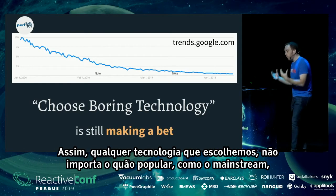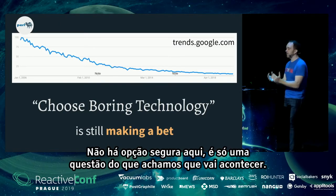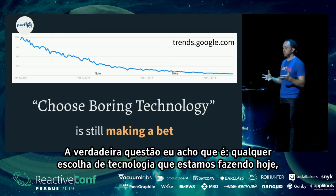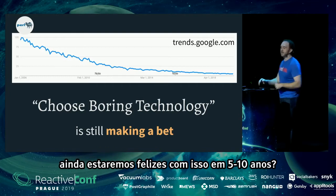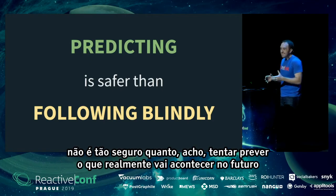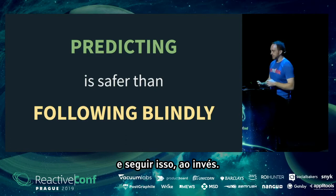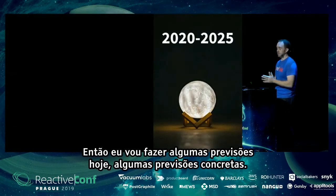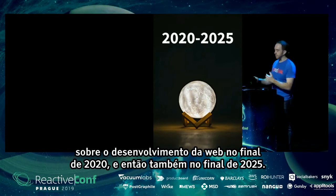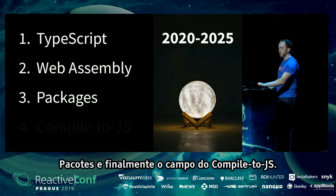Any technology we choose — no matter how popular or mainstream today — is still making a bet on the future. There's no safe option; it's just a matter of what we think is going to happen. The real question is: are we still going to be happy with our technology choice in five or ten years? Predicting is safer than blindly following the herd. Today I'm making concrete predictions about web development at the end of 2020 and 2025, broken into four areas: TypeScript, WebAssembly, packages, and the compile-to-JS landscape.